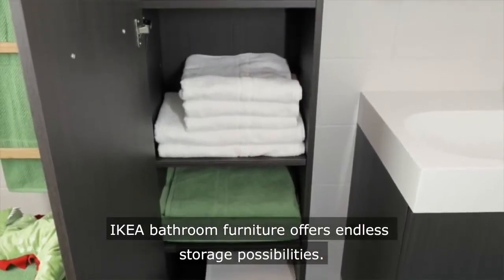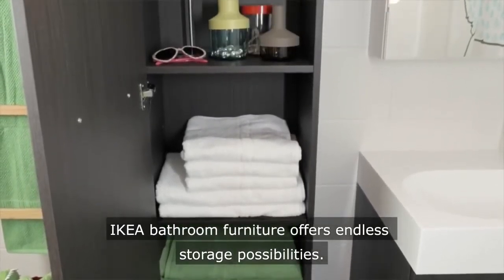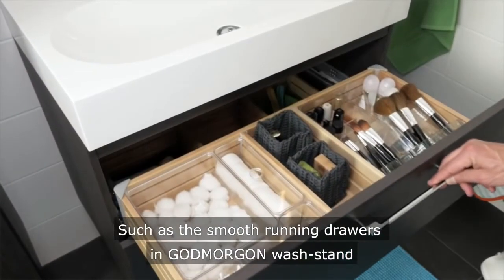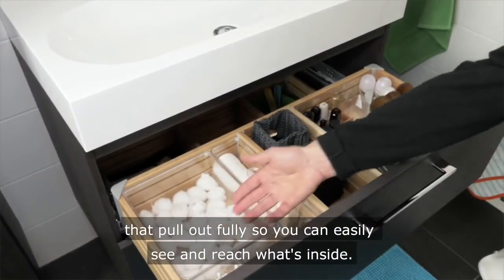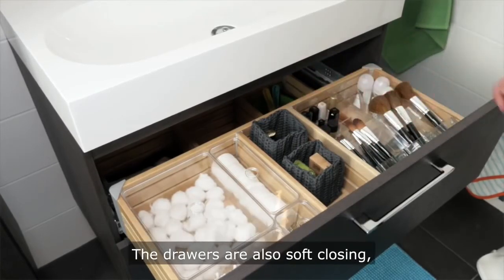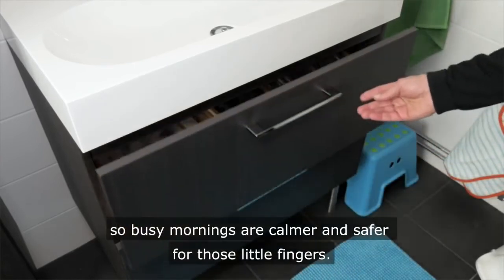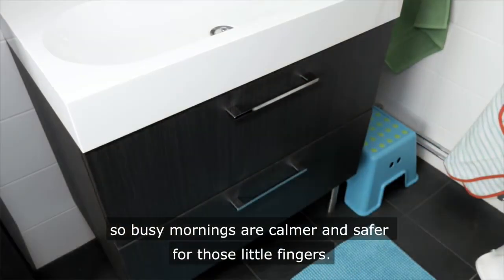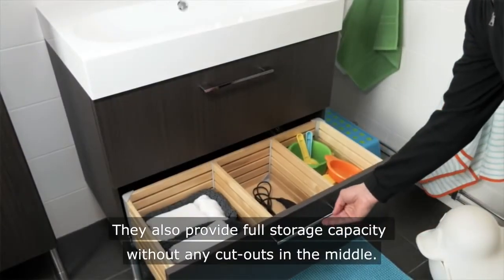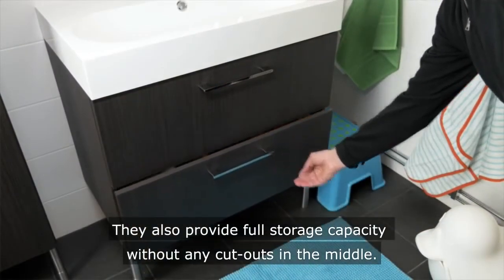IKEA bathroom furniture offers endless storage possibilities, such as the smooth running drawers in the Gamorron washstand that pull out fully so you can easily see and reach what's inside. The drawers are also soft closing, so busy mornings are calmer and safer for those little fingers. They also provide full storage capacity without any cutouts in the middle.